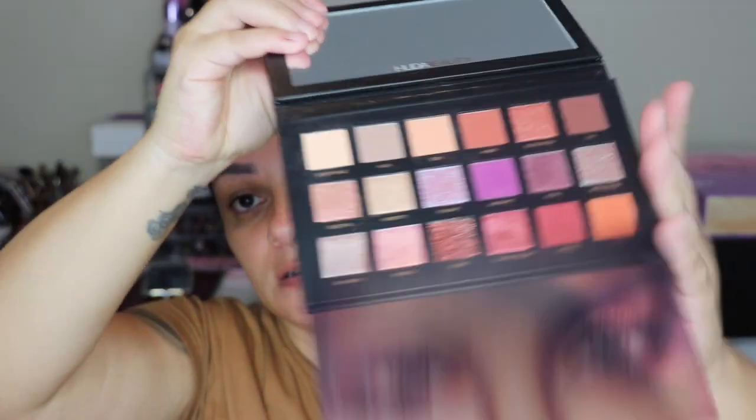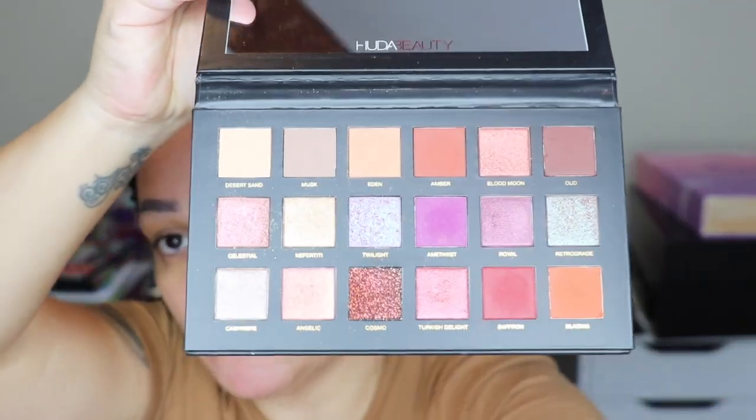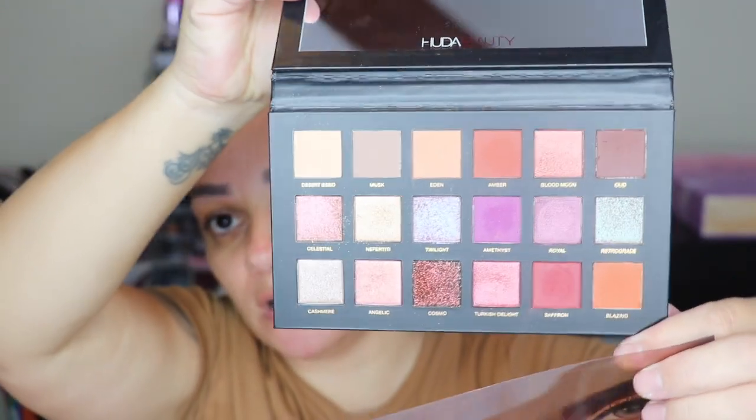I only have one Huda Beauty palette — this is actually the only one I've gravitated towards, to be completely honest. This is the Desert Dusk palette — and inside, these are the colors. Very pigmented palette.